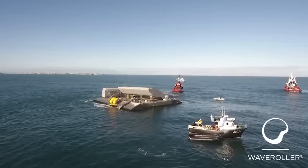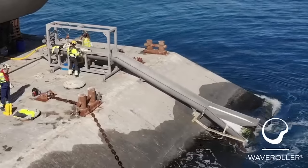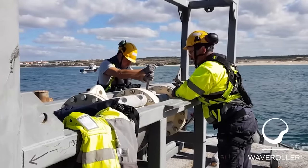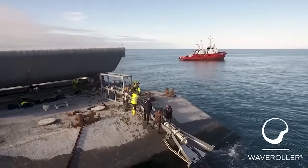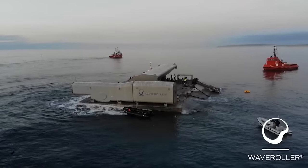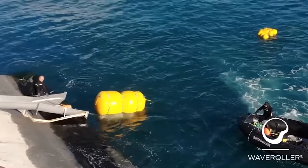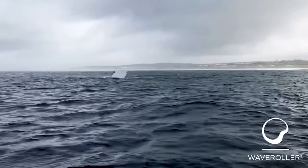The Wave Roller system generates energy by using the motion of waves to move a blade, which in turn rotates a cylinder to create pressure and start the generator. Overall, this is one of the most advanced solutions in the industry. It has already attracted attention in the EU, so investment in the project should not be long in coming.